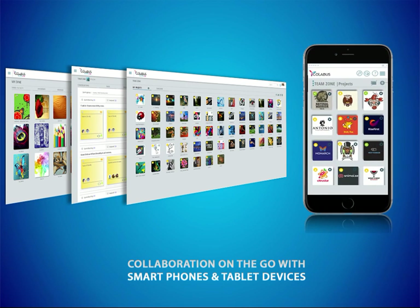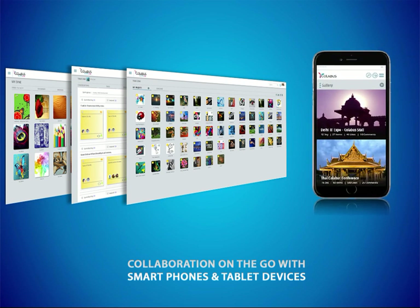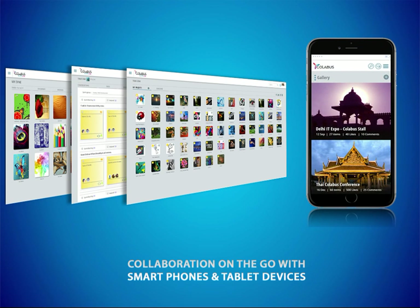Collabis is integrated with mobile devices to give you all the functionality on the go using smart phones and tablet devices. Collabis.